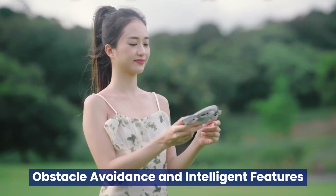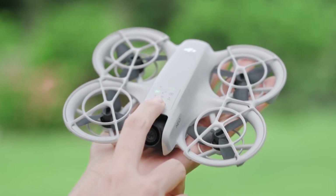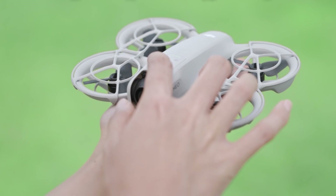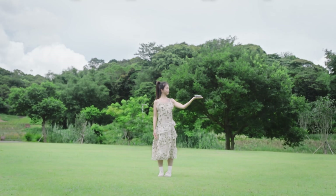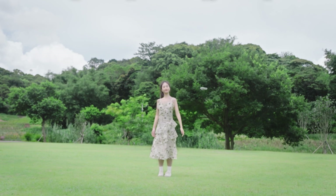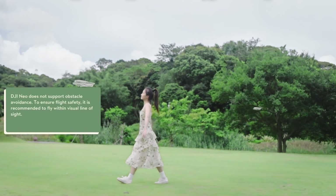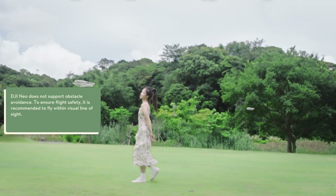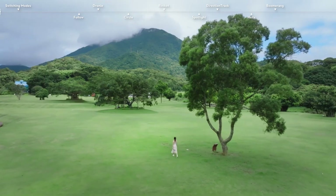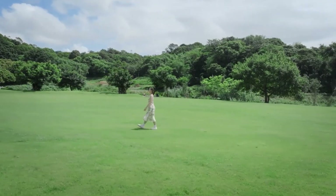Obstacle avoidance and intelligent features. Safety and user-friendly operation are essential for any drone, and the DJI Nioh 2 is rumored to deliver with a cutting-edge obstacle avoidance system. Equipped with omnidirectional sensors and AI-driven algorithms, the Nioh 2 could navigate complex environments with precision and ease. DJI is expected to enhance its intelligent flight capabilities, potentially including ActiveTrack 5.0, Point of Interest 4.0, and MasterShots, simplifying the process of capturing stunning cinematic footage.